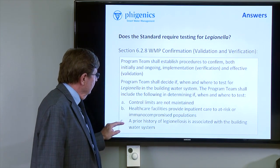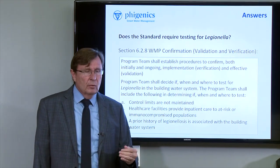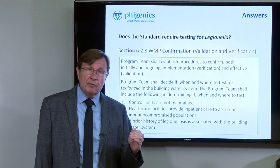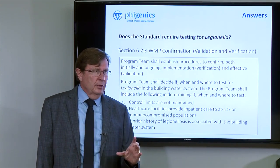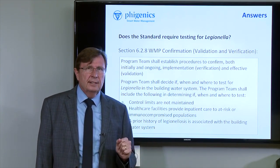And lastly, if there's a prior history of Legionellosis associated with the building water system, then the team needs to consider Legionella testing — if, when and where — specify how much testing, how they're going to test, where and why, how often, and document the decision. And that's the way the standard deals with Legionella testing.